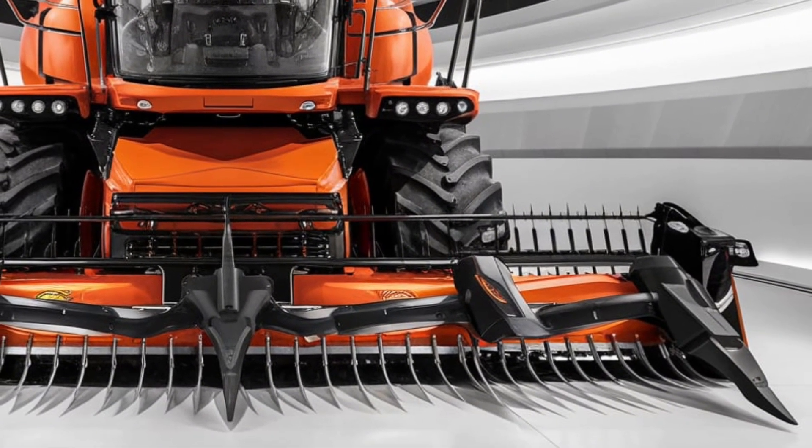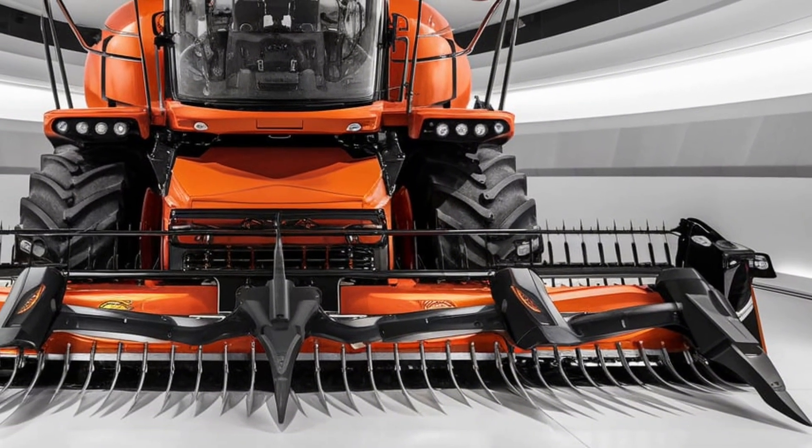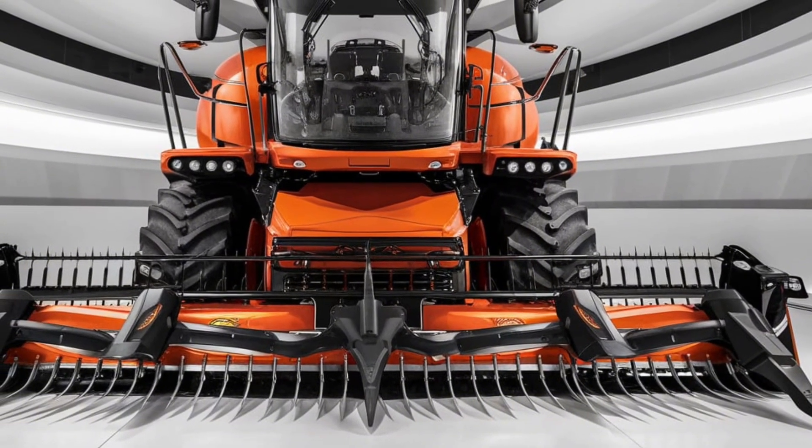Introducing the 2025 Allis-Chalmers combine — a true powerhouse in the world of modern agriculture. This latest model is designed to redefine efficiency, power, and precision, ensuring farmers get the most out of every harvest season.